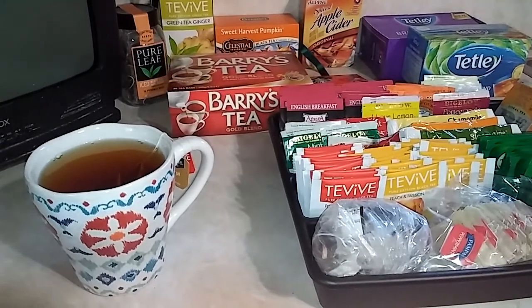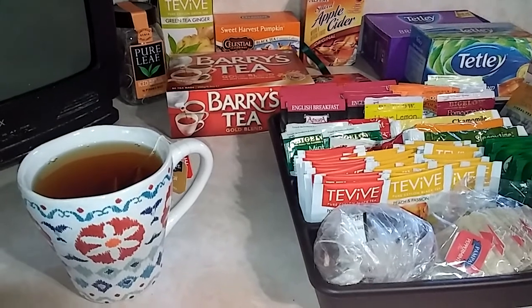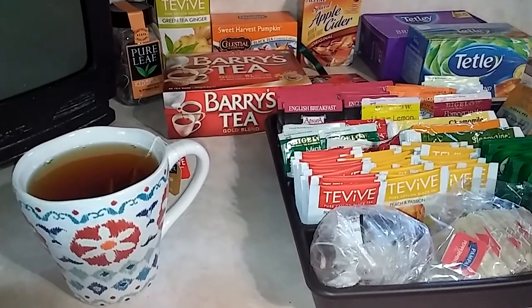Hi everybody, it's Carla. It is Friday and I thought I would just kind of go through the teas that I've accumulated and share with you what I'm drinking today.